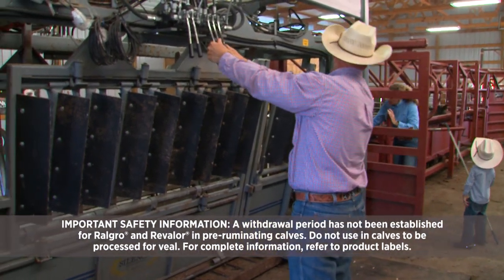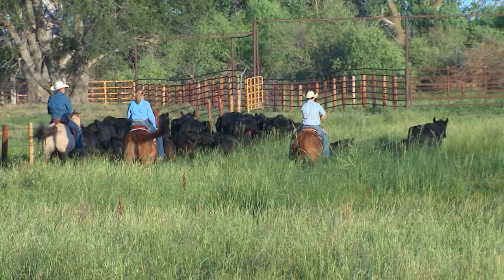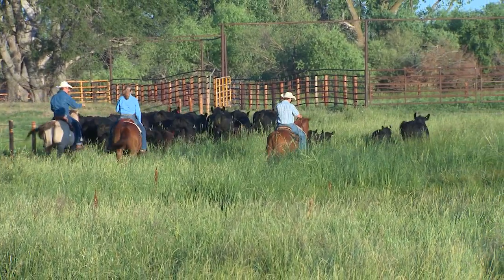Our profit margins are really slim and most of it's because of our input costs. When we're challenged with those kinds of things, I think we need to use every technology out there that will give us an advantage to get the most amount of dollars off of the acres that we have.